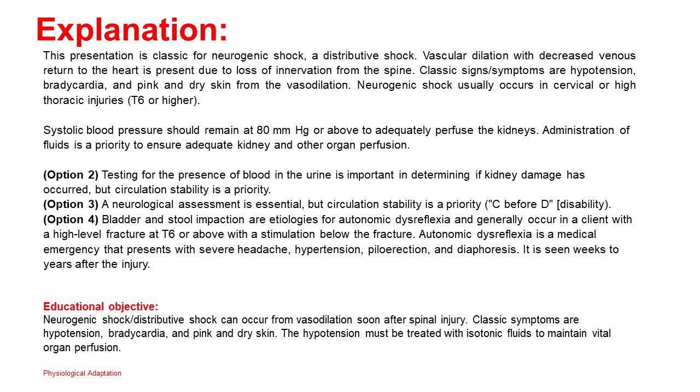Educational objective: Neurogenic shock, a distributive shock, can occur from vasodilation soon after spinal injury. Classic symptoms are hypotension, bradycardia, and pink and dry skin. The hypotension must be treated with isotonic fluids to maintain vital organ perfusion.